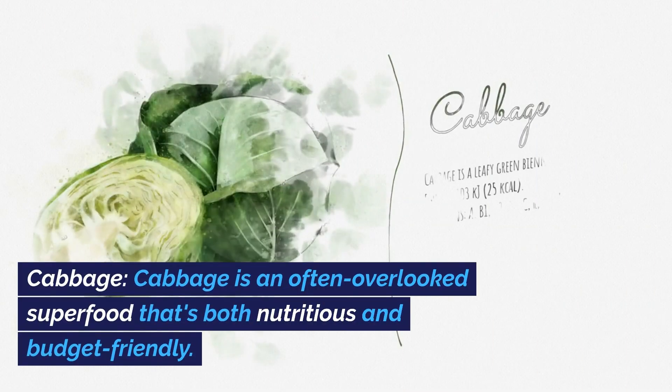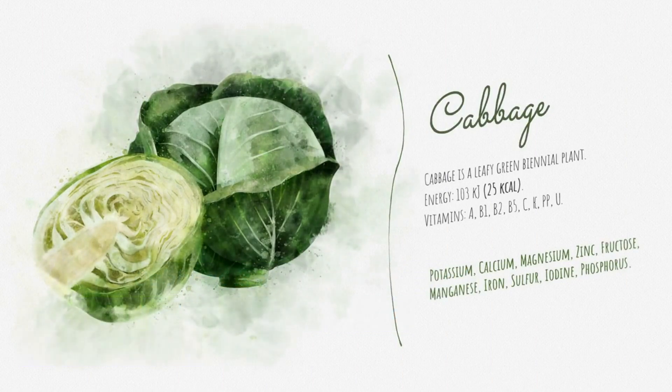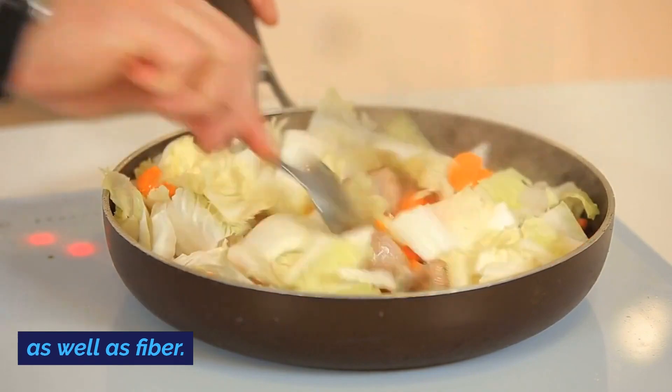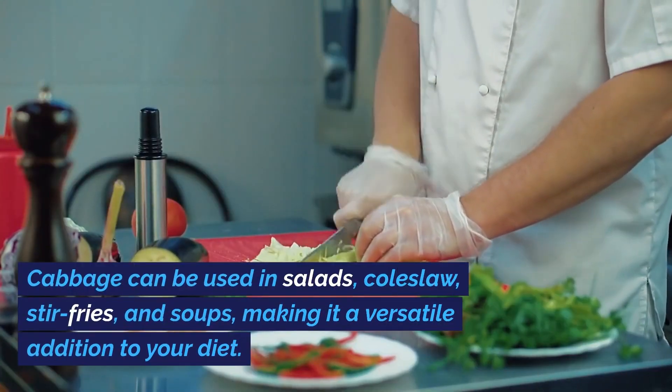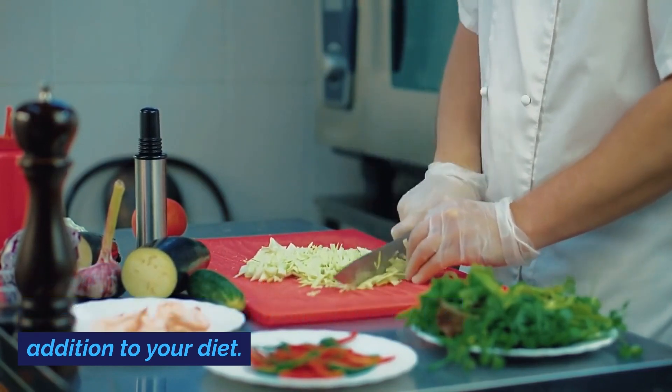Cabbage. Cabbage is an often overlooked superfood that's both nutritious and budget-friendly. It's low in calories but high in vitamins C and K, as well as fiber. Cabbage can be used in salads, coleslaw, stir-fries, and soups, making it a versatile addition to your diet.